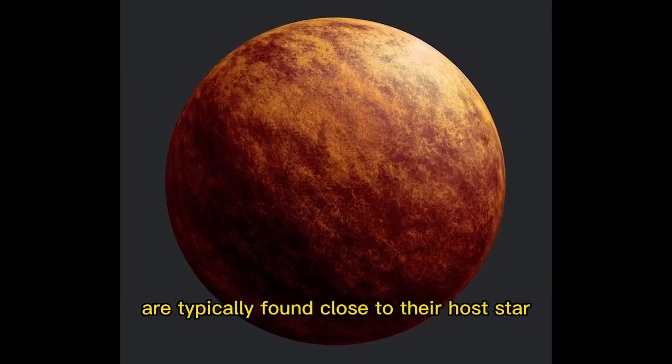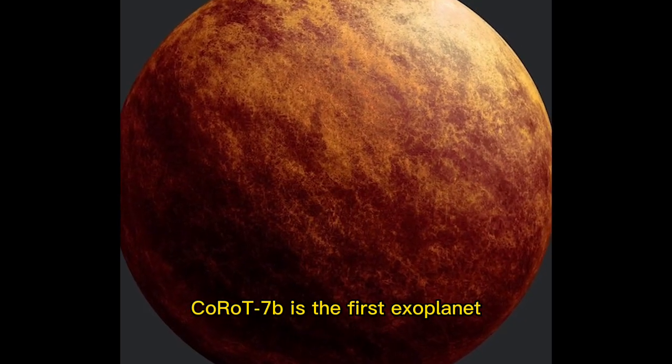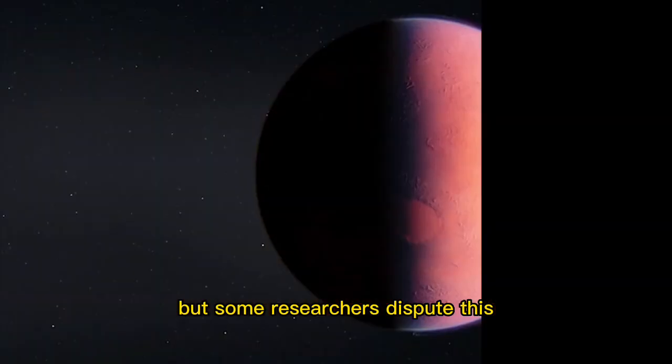Chthonian planets are typically found close to their host star, within a few tenths of an astronomical unit (AU). Corot-7b is the first exoplanet found that might be a Chthonian planet, though some researchers dispute this.